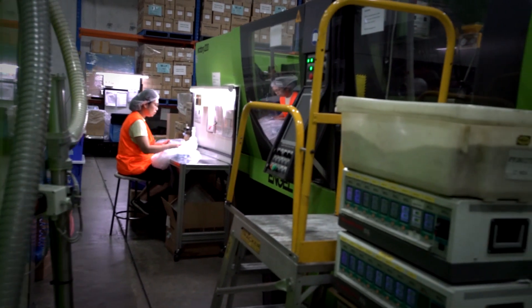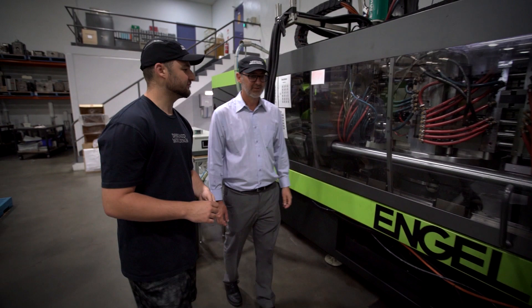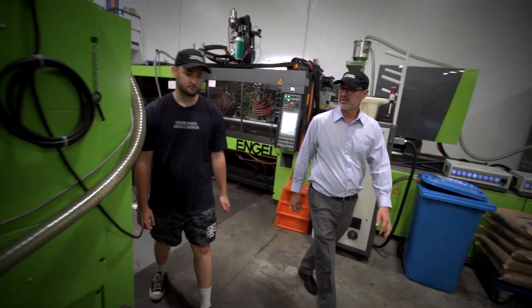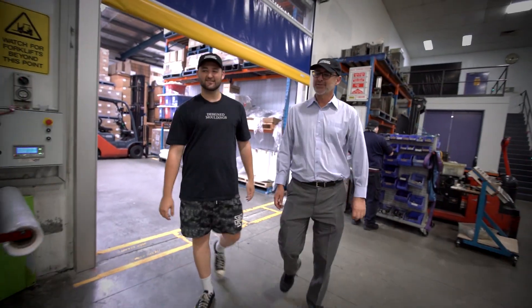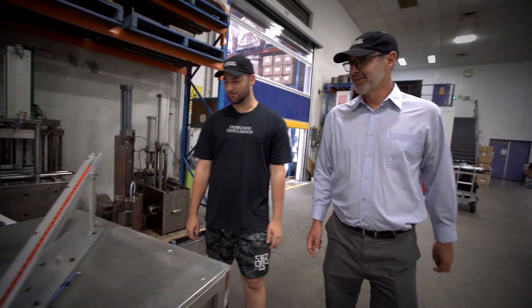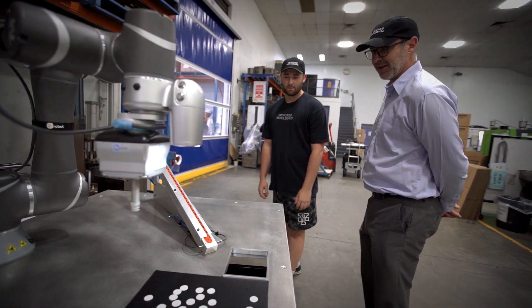The company primarily serves Australia and also exports to Eastern Europe and Southeast Asia. The company witnessed a spike in orders during COVID-19 as border closures meant more companies were sourcing their products locally. Challenged with the sudden rise in demand, Designed Mouldings looked for an effective solution to automate their processes and increase their productivity.